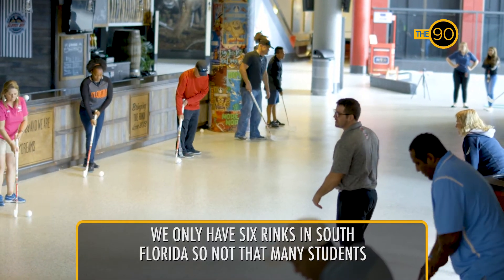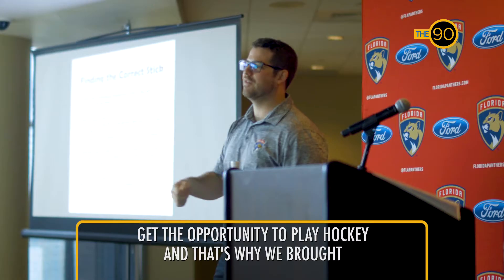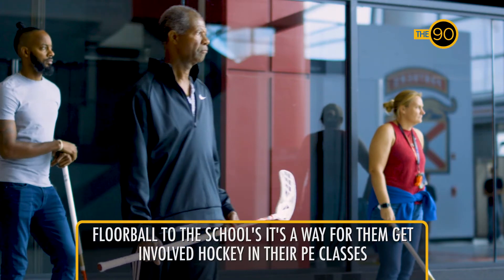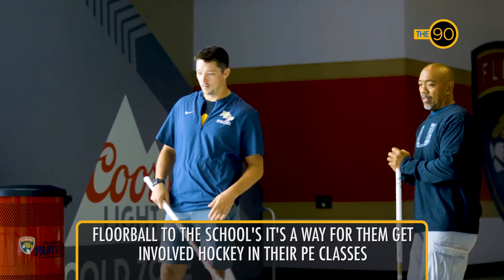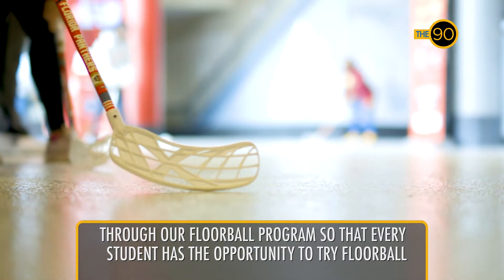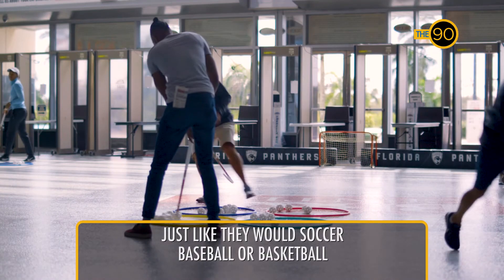We only have six rinks in South Florida, so not that many students get the opportunity to play hockey, and that's why we brought floorball to the schools. It's a way for them to get involved with hockey in their PE classes through our floorball program, so that every student has the opportunity to try floorball just like they would soccer, baseball, or basketball.